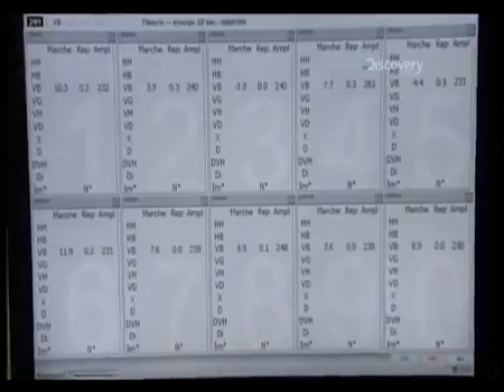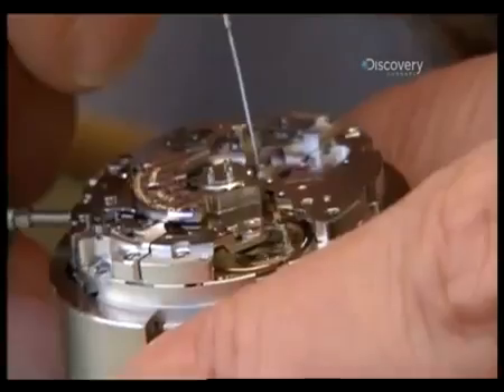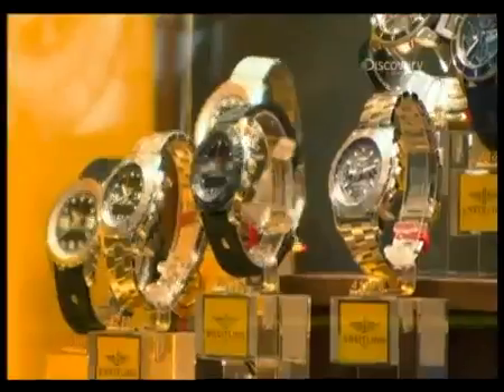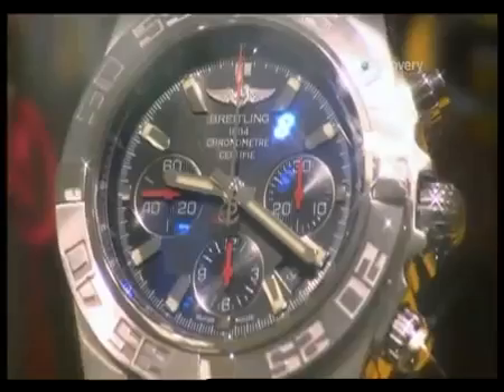Finally, the watches are rate-checked to make sure they keep accurate time, and moved constantly to replicate being worn on your arm. Each watch will have passed around 1,000 different checks before it's finally ready to be sold — a time-consuming process to ensure that a Swiss watch keeps the right time all the time, even at 37,000 feet.